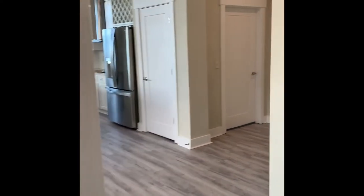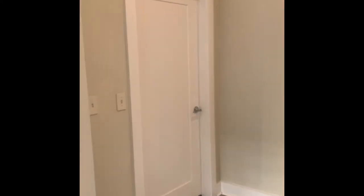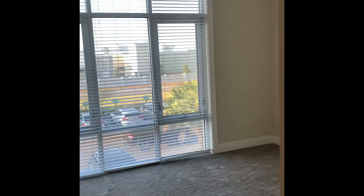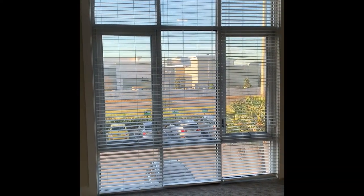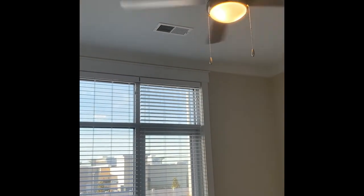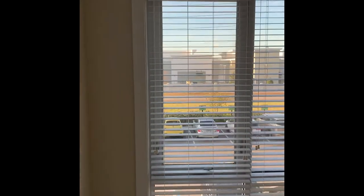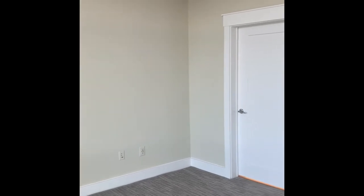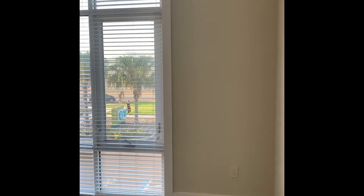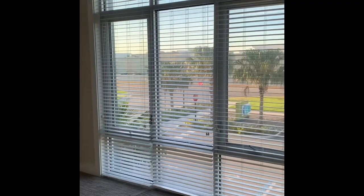Let's exit the guest bedroom and head to the master suite. Look at that beautiful view outside of these huge floor-to-ceiling windows. Your master suite also has overhead lighting and the whisper-quiet fan. There's plenty of room in here for all of your furniture needs: king-size bed, side tables, dresser. One feature I love is this corner — it would be an amazing place to put a comfy chair. You've got an outlet for a lamp so that you can enjoy these beautiful views and relax in your master suite.